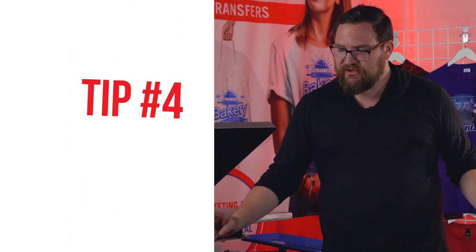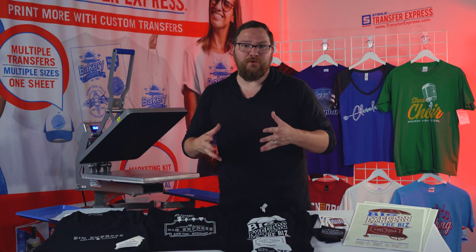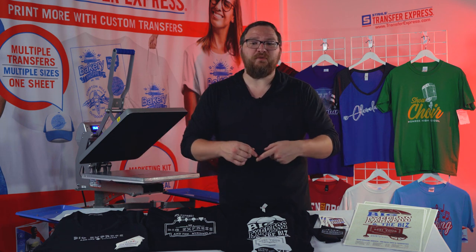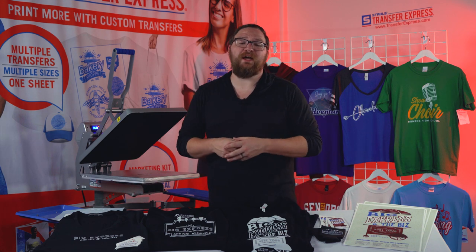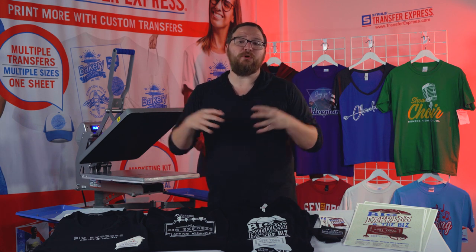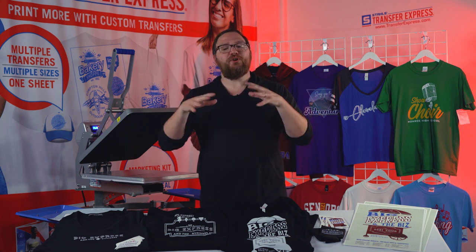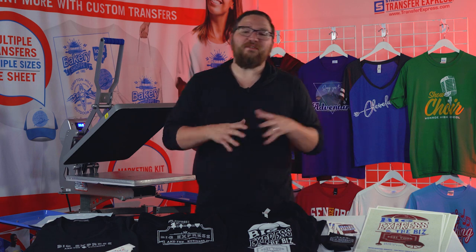The last merch booth tip for bands on the road: get some lights clipped onto your merch display. The back corner of the venue where your merch booth sits is often very dark. Whether it's Christmas lights around the table, wall lights, or battery-powered clip lights, lighting up your merch booth makes it a focal point in the venue — that brings people to it, gets you meeting your fans, and ultimately sells merch.